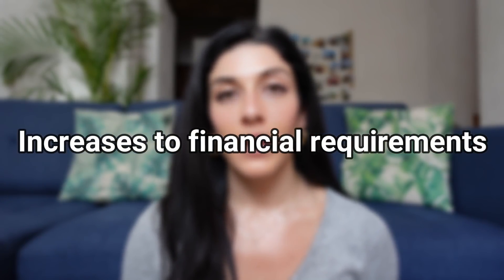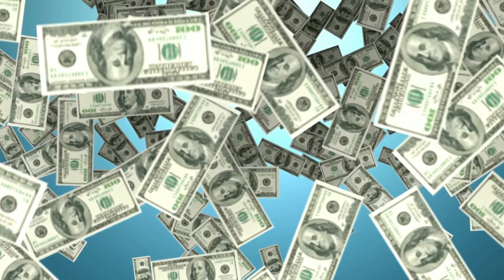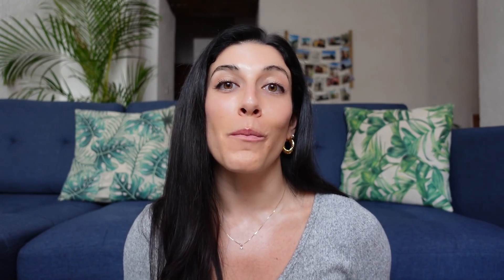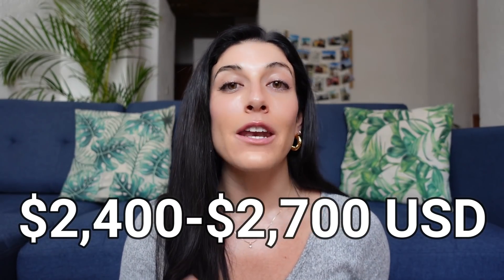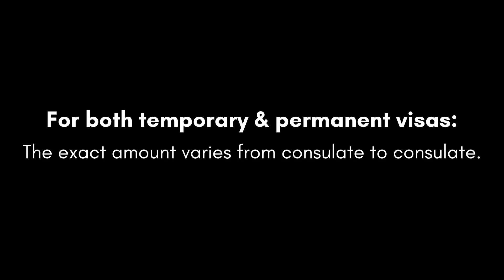Number one: increases to financial requirements. There are several different ways to qualify for a Mexico residency visa, but by far the most popular, the most common way of qualifying is demonstrating economic solvency. This year, 2022, temporary resident applicants are reporting consulates asking them to show between $2,400 and $2,700 USD in monthly income. The exact amounts vary from consulate to consulate.